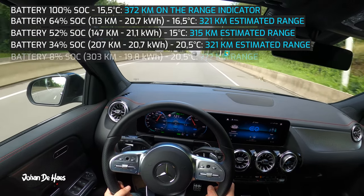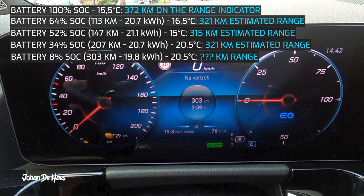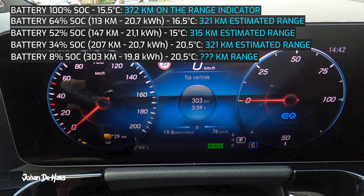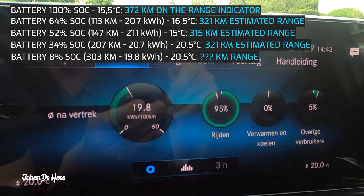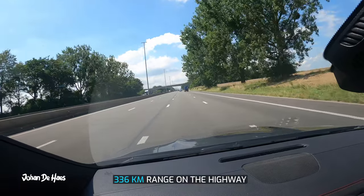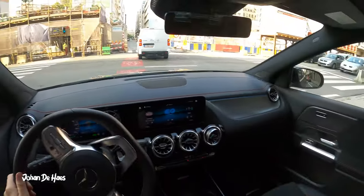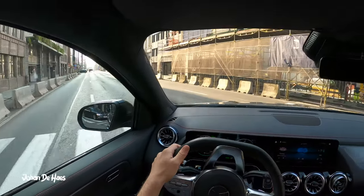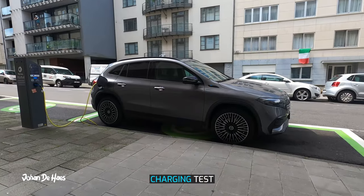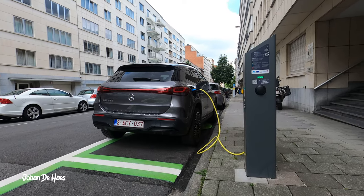Let's have a look at the final result. The battery is down to 8% and the total length of the drive was 303 kilometers. Average consumption was 19.8 kilowatt hours. So the total range on the highway is 336 kilometers. Later in this video I will test the range at lower average speeds, but let's first recharge the car.